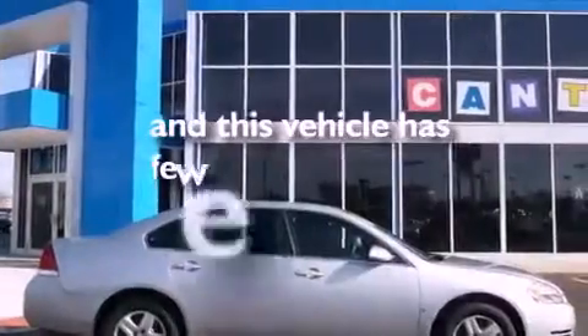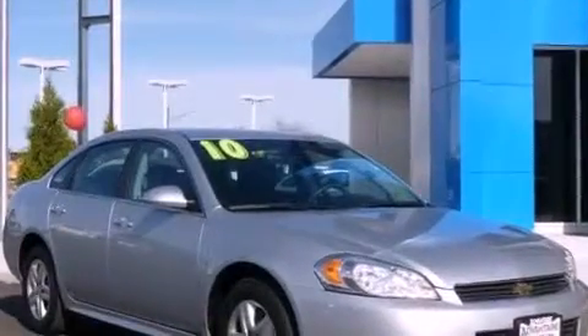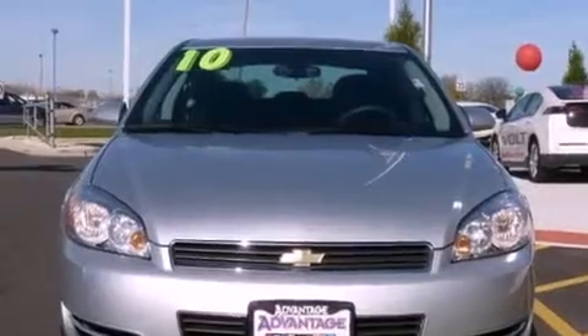This vehicle has fewer than 37,000 miles on the odometer. With an EPA estimated rating of 29 miles per gallon on the highway, this vehicle is clearly a fuel efficient choice.